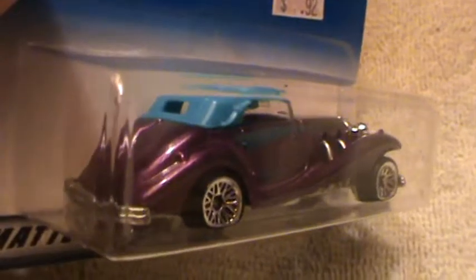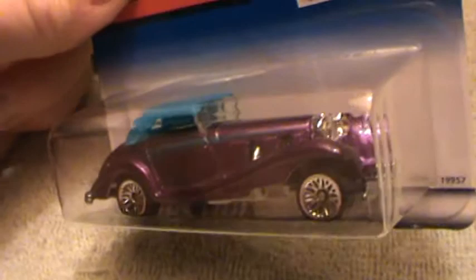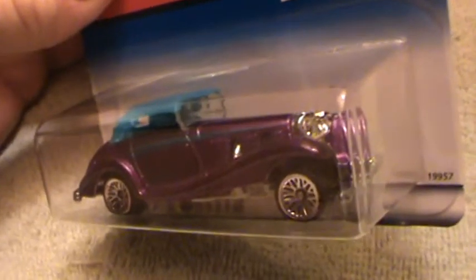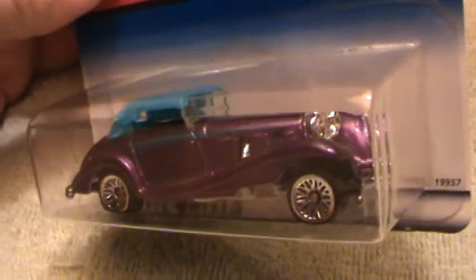I'm speaking gibberish, and anybody who would paint a Mercedes this color in real life would definitely have to see a psychologist. But other than that, it looks good for Hot Wheels.